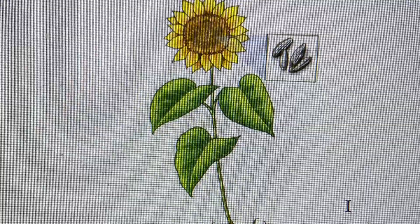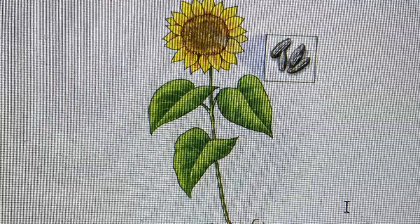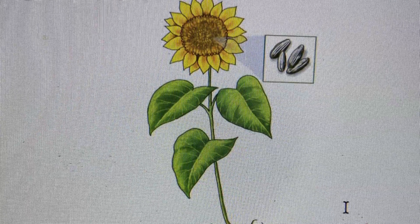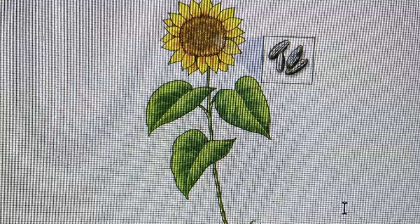Even though there are many, many different kinds of plants living in our world, all plants need nutrients or food, water, air, and light. And most plants also have similar basic parts: roots, stems, leaves, flowers, and seeds.